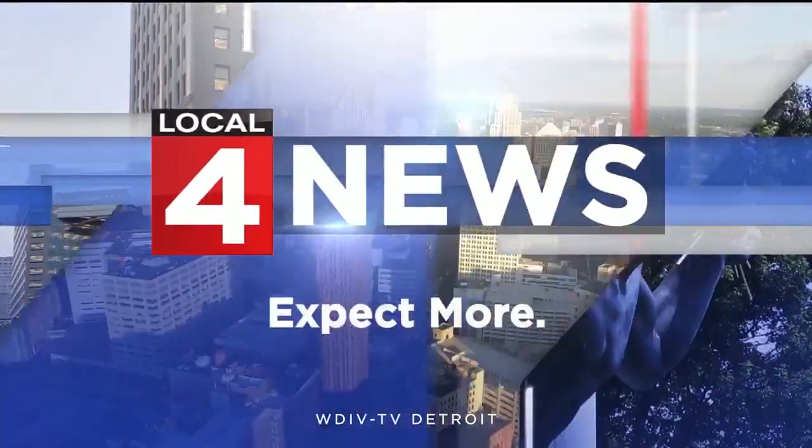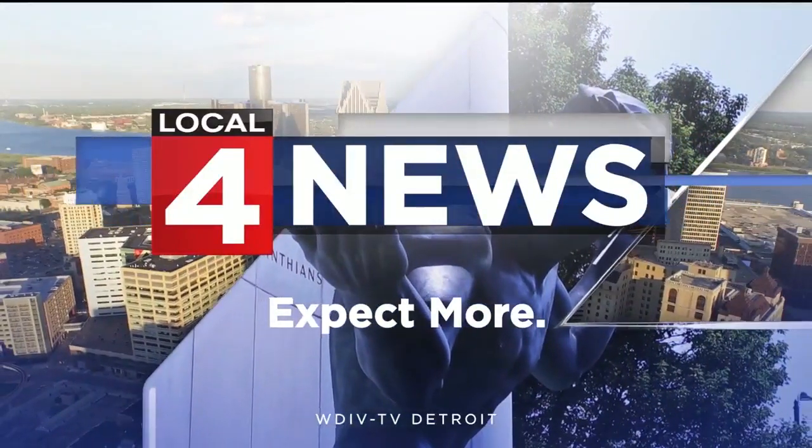Live from downtown Detroit, Local 4 News starts right now. It's nice to find a good deal on something, but when you look at the little sticker on the bottom of that toy or lamp, it's generally made somewhere overseas. However, when you buy a car, that windshield sticker includes six pieces of information about the origins of the car's parts, the final assembly point, and more. There's virtually no car that's made entirely in the USA — all cars are a combination of parts, labor, and assembly from places all around the world.